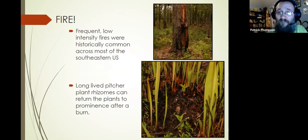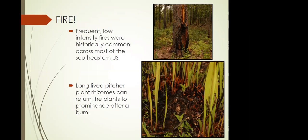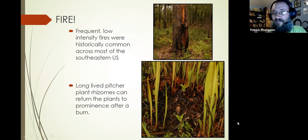Most of these bogs are going to have fire. You can see a longleaf pine that's been struck by lightning with fresh burn tissue — fire is part of the Alabama pitcher plant bog habitat. In the photo below, you can see rhizomes right on top of the soil, pretty well charred, with all new pitchers and leaves coming up after the fire. Fire is essential for limiting competition from species like tulip poplar that would otherwise encroach.